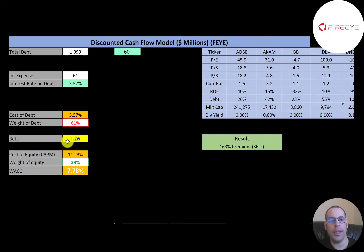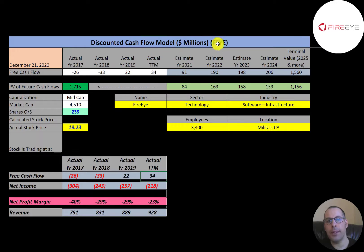Their cost of equity is 11.2% and their beta is 1.16, so the stock is a little more volatile than the market. Their WACC is 7.8%, which is a blend of the cost of debt and cost of equity. That's the discount rate we're going to apply to the future cash flows.